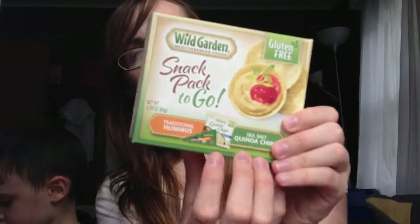The last item is a Wild Garden Mediterranean food snack pack to-go — it has traditional hummus and sea salt quinoa chips, and it's gluten free. The hummus ingredients are chickpeas, sesame paste, water, sea salt, and natural spices. The chips are brown rice flour, whole grain corn flour, flaxseed meal, potato starch, white flour, teff flour, and quinoa flour. These are a bit iffy, but they have a lot fewer ingredients than those pasta chips, so I think we'll give them a go. It looks like a cute little snack pack with a hummus dip and chips.